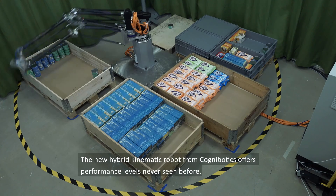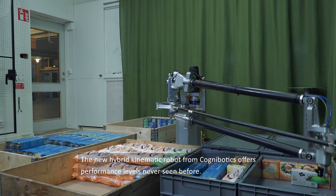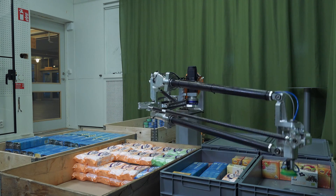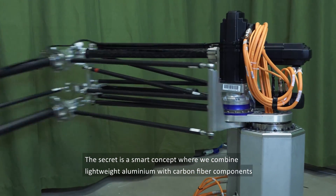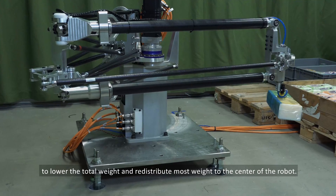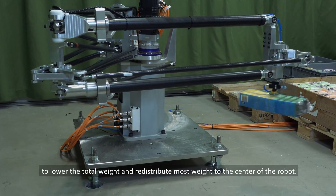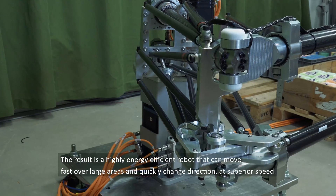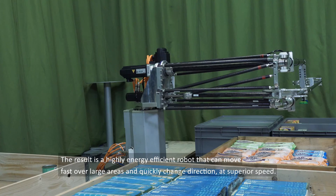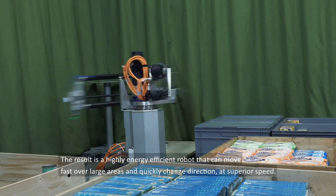The new hybrid kinematic robot from Cognibotix offers performance levels never seen before. The secret is a smart concept where we combine lightweight aluminium with carbon fibre components to lower the total weight and redistribute most weight to the centre of the robot. The result is a highly energy-efficient robot that can move fast over large areas and quickly change direction at superior speed.